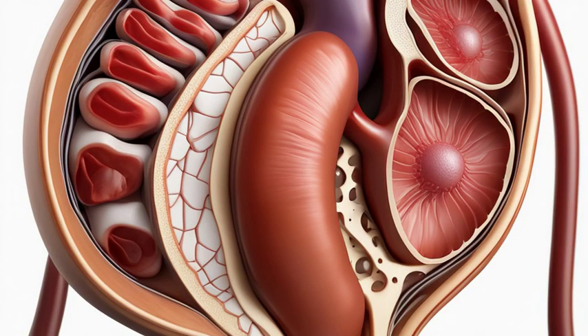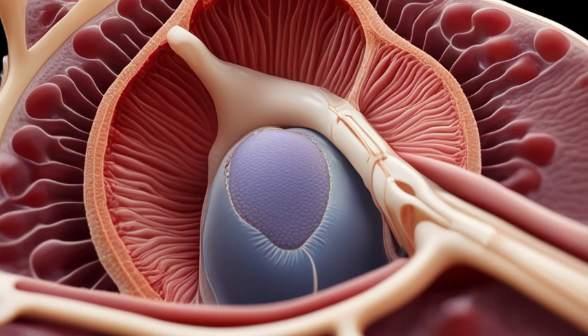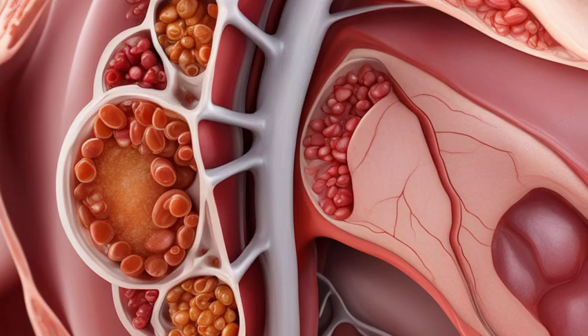In conclusion, the kidneys are true marvels of the human body. From their complex anatomy to their vital functions, they deserve our attention and care. Now that you know the ultimate guide to kidney anatomy, take good care of these incredible organs and enjoy a healthy life.